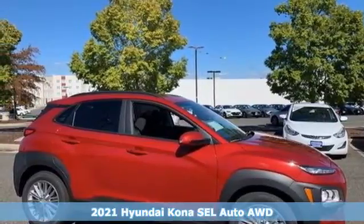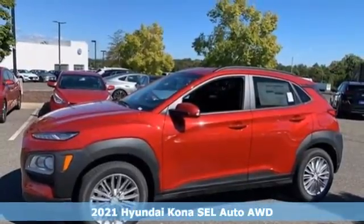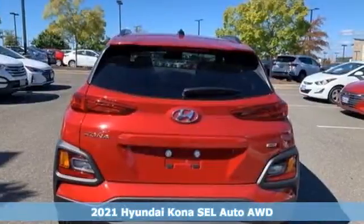Here's a new 2021 Hyundai Kona. Challenging convention to find a better way — it's the Hyundai way. It comes with great features you'll love.